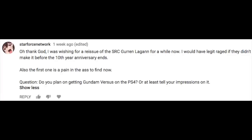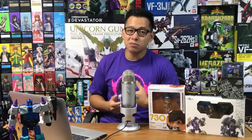Starforce Network asks: 'Do you plan on getting Gundam Versus for the PS4, or at least tell your impressions of it?' Funny story — I was planning to make a video of my initial impressions during the beta, but because I don't have proper recording software, I was going to use the built-in recording system on the PlayStation 4. However, it was blocked — Bandai set blocking rights on the beta so you can't actually record videos from Gundam Versus. It's not a game I'm looking forward to picking up anytime soon, maybe when it's on sale. It seems like a fun game, apart from the fact that the main story has no subtitles, so you can't understand it if you don't know Japanese.